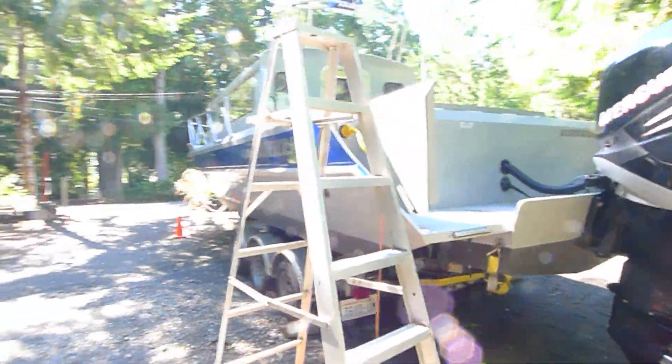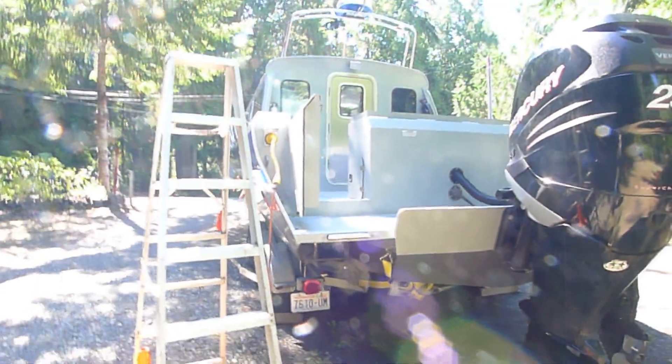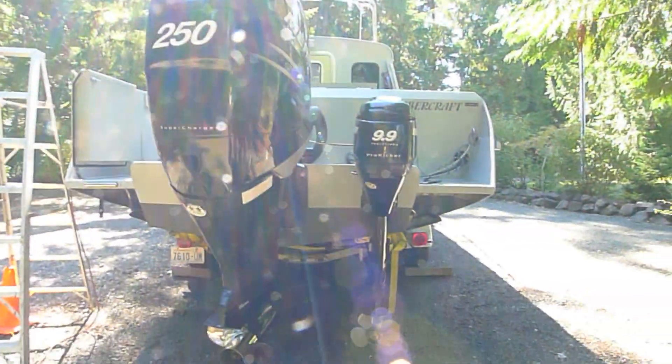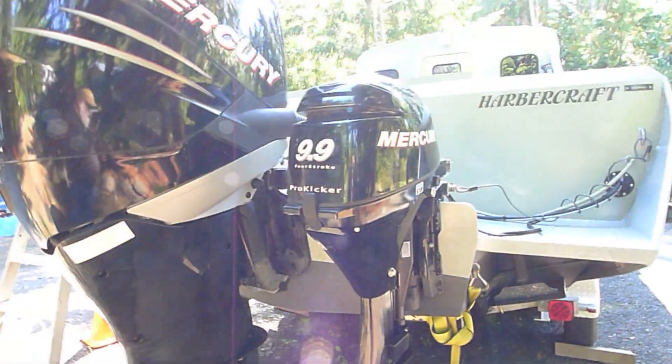Low profile boat, very little windage. 6-foot plus headroom inside. 4-stroke 250 horse Evinrude, and a 4-stroke Mercury on the back too as a little kicker.